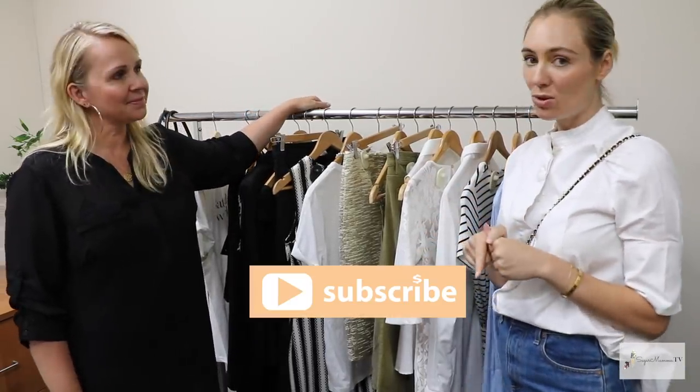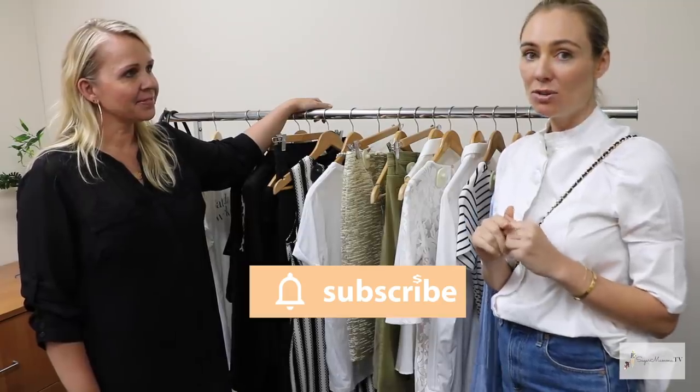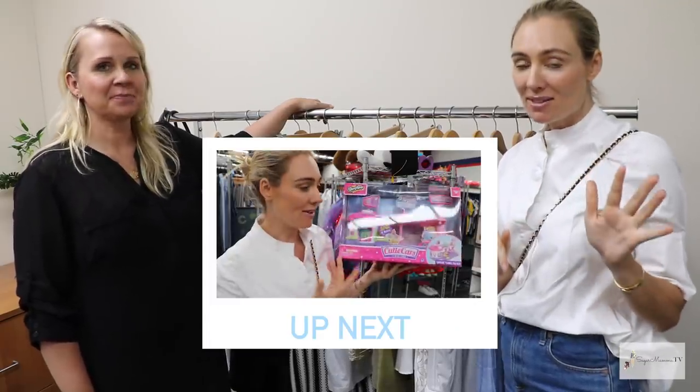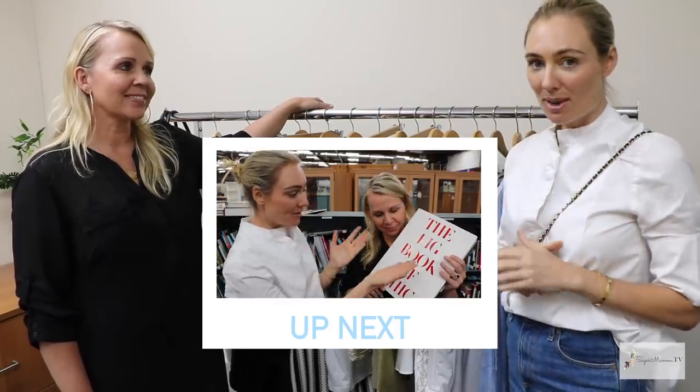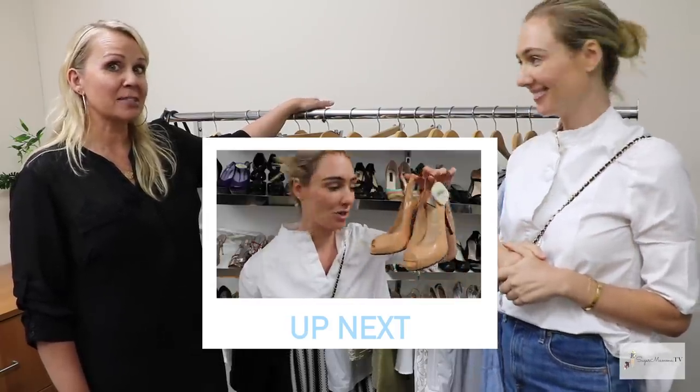Stay tuned everyone — make sure you're subscribed and switch on your notifications, because I'm going to be showing you my top seven amazing finds from the Salvation Army Tempe store. Make sure you subscribe because the video is coming up very soon — she found some awesome stuff!